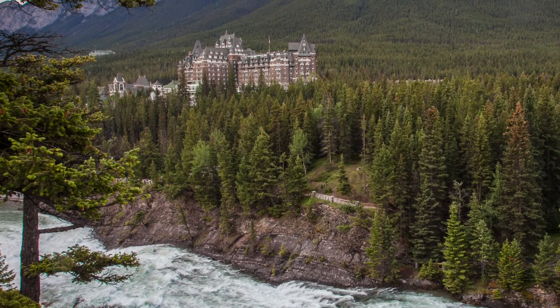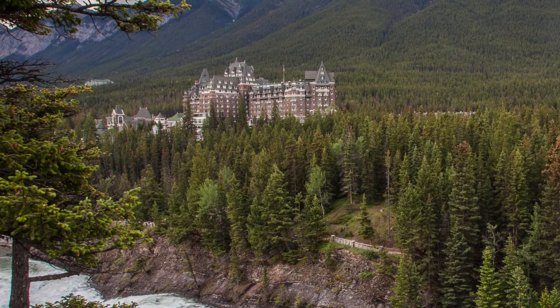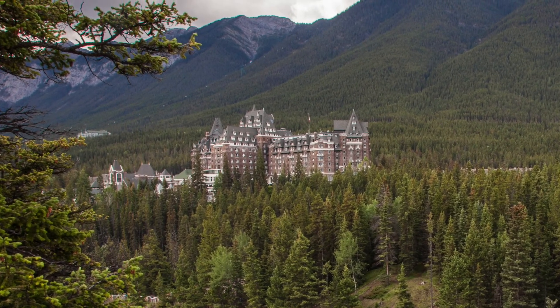Nestled in this picturesque valley is the Fairmont Banff Springs Hotel, also known as the Castle in the Rockies. There are stories that this hotel is haunted.